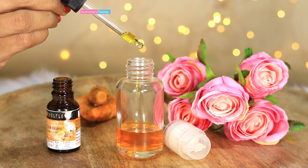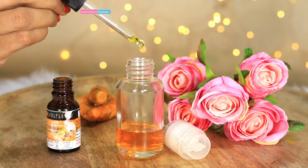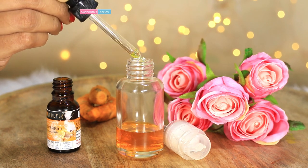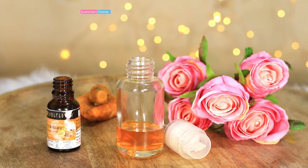I absolutely love this 100% pure turmeric essential oil by Soul Flower and have been using this along with the rosehip carrier oil for the last few weeks. I have linked all the products and ingredients used in this video down in the description box.